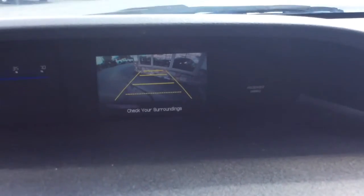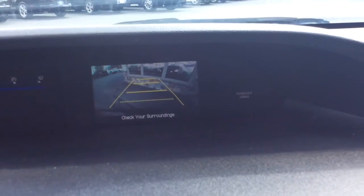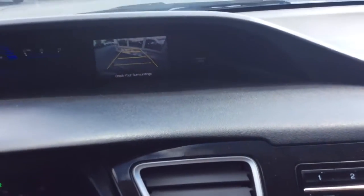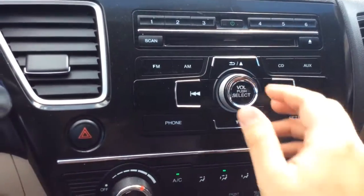If you pull the car in reverse, that's where your reverse camera shows up. You can see the guidelines there showing you how close you are as we back up closer to the building. I think the reverse camera is one of the nicest features that car manufacturers have come up with in the past few years.